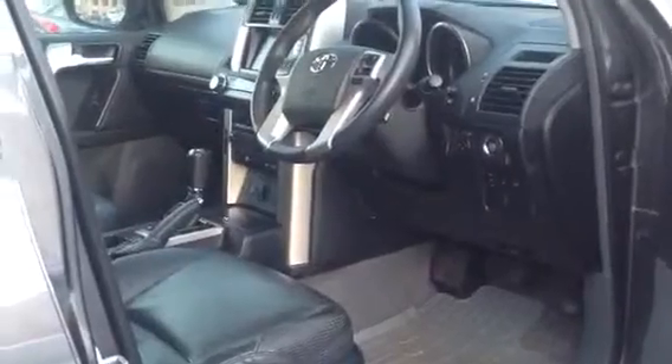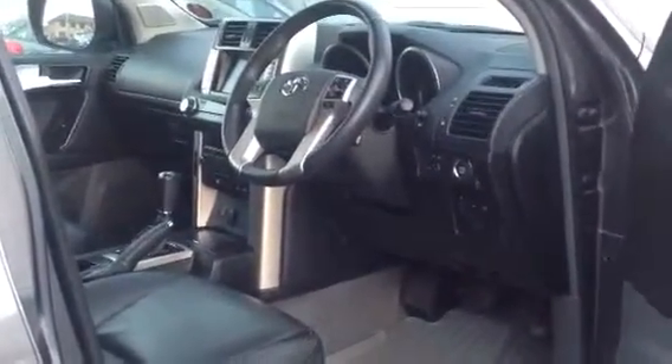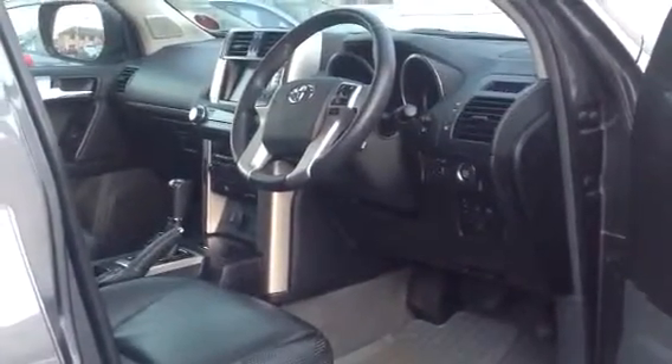Full leather with front heated seats. You've got a cool box in the centre. You've got air conditioning as well as a heater. Navigation in the centre.